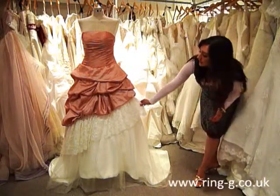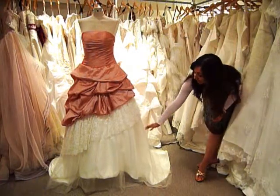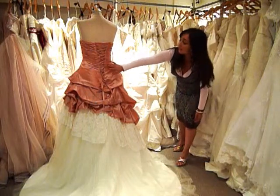The second layer is lace which features pearl beading detail with light sequins as well. The third layer is a net overlay and extends to the floor. The back of the dress features a corset lace-up back and the asymmetric layers continue from the front with the ruching across the back as well.